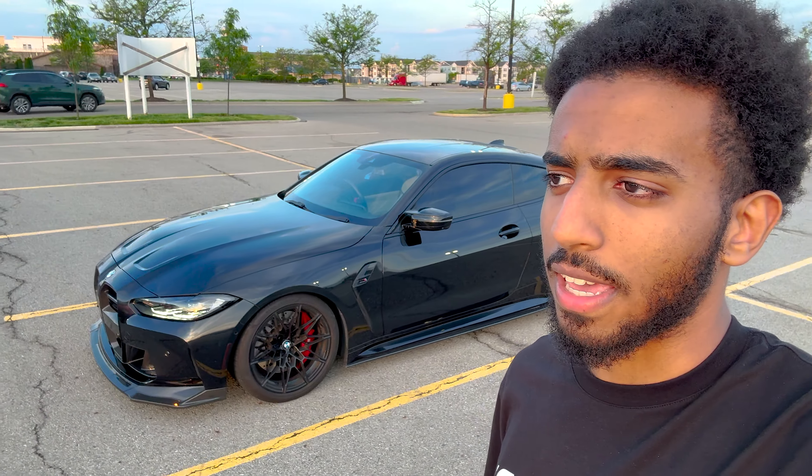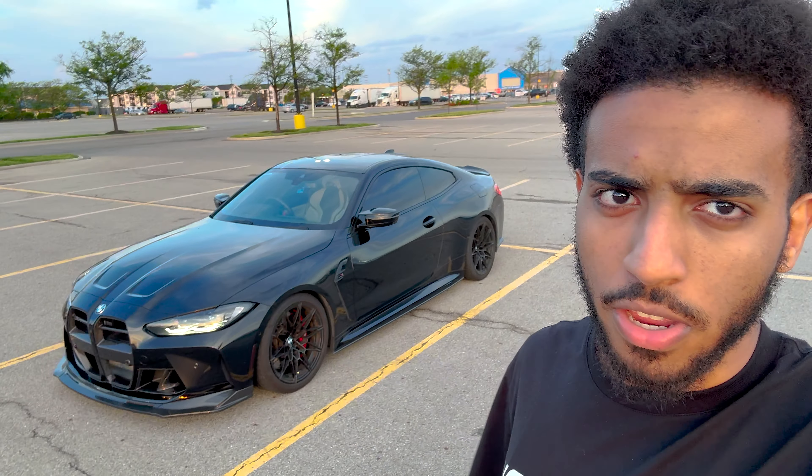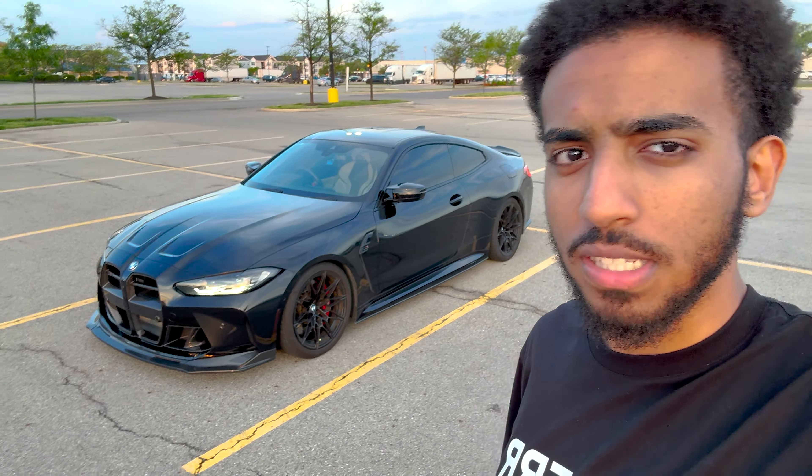It might be overkill, but I'd rather be safe than sorry and keep the car in tip-top condition. If you're going to spend 70, 80, 90 thousand dollars or more on a car like this, the least you can do is a $150–$200 oil change. The transmission situation I think was just an anomaly — it doesn't really happen with these cars.